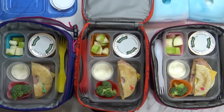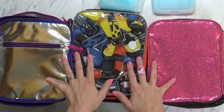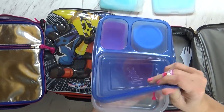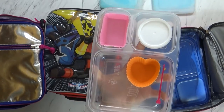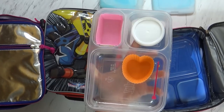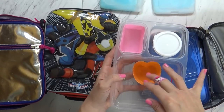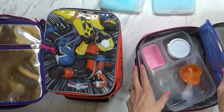I'll probably also give them a granola bar for their snack, and of course they'll take their water as well. Okay guys, we're back home now. Starting with Mackenzie's — she ate everything. Good job, Mackenzie. Her favorite part was the sandwich — she really liked the bagel bread. She also ate her broccoli and her applesauce. Yeah, she ate everything.